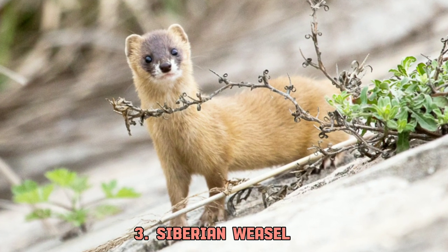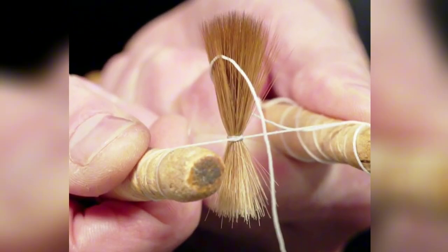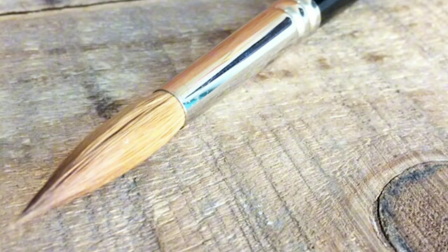Kolonok, or Siberian weasels, as the name suggests, are found throughout Siberia, and to some extent China and Korea. They mainly prey on voles, mice, and pikas. The famous Kolinsky fur comes from these weasels, which is then used to produce expensive Kolinsky sable brushes and Chinese wolf hair brushes.